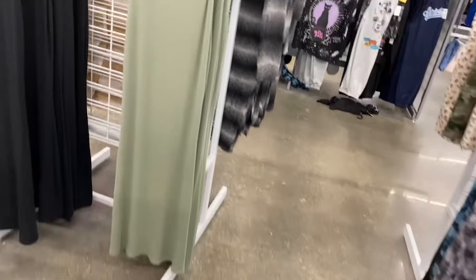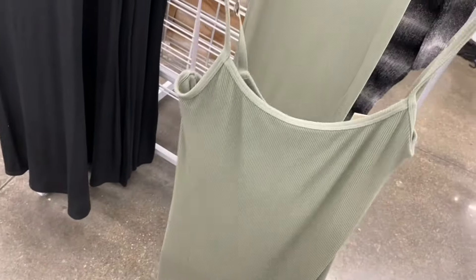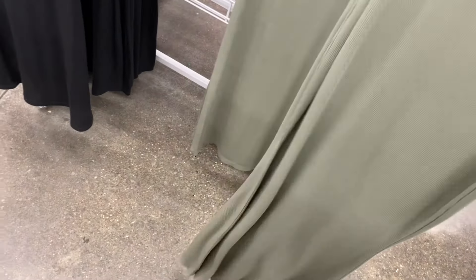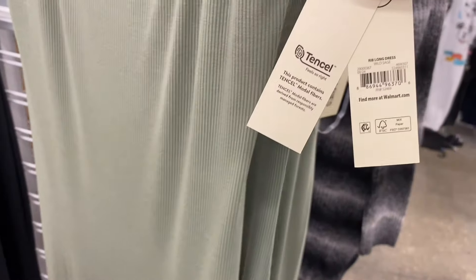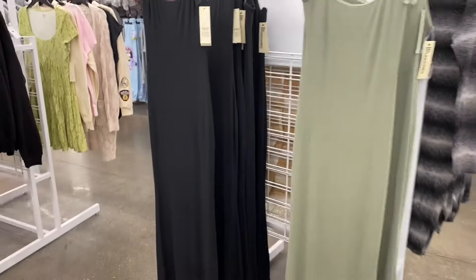These are so awesome — new sleeveless items, which is interesting since summer is winding down. This one is a long ribbed dress with adjustable straps, extra small to 3XL, plus size online. I'm trying to see if there's a slit — maybe not. It's called a Rib Long Dress. I'm not seeing a price on it. You can also get it in black.